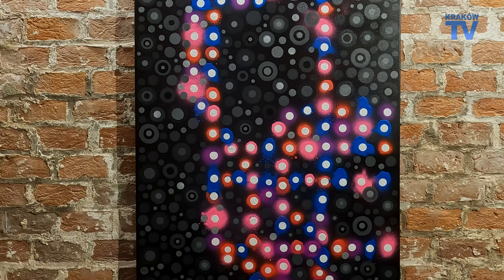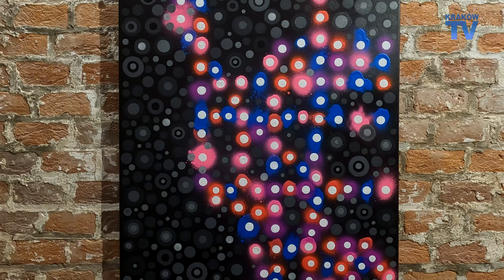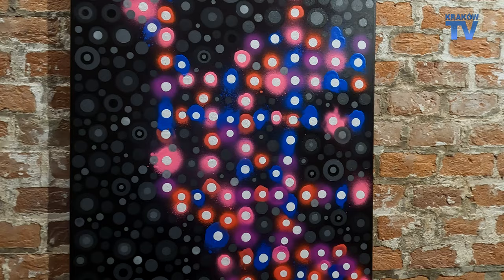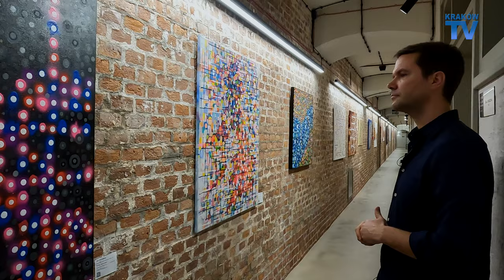Starting with New York — we've got the New York subway here, really bright colors with this one, fluorescent spray paint. I have a memory of standing at the top of the Empire State Building at night time looking across Manhattan, and I wanted to try and capture that with these simplified colors.